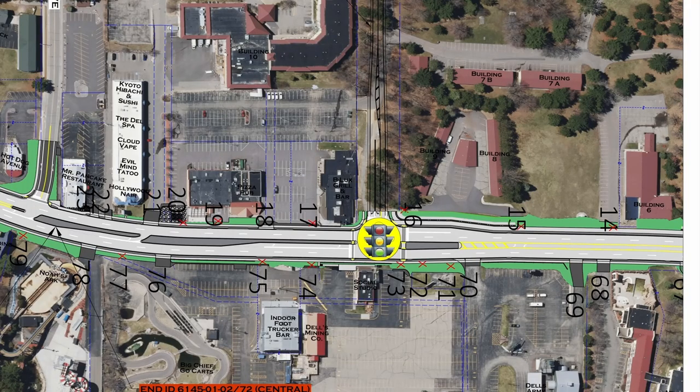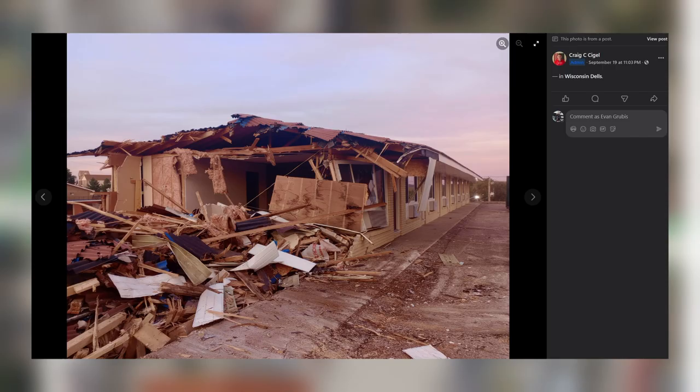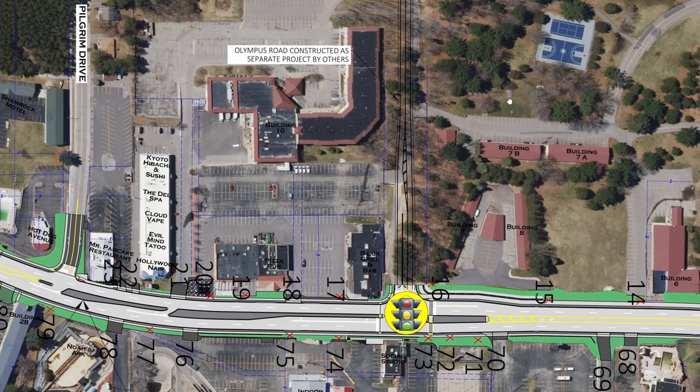Moving on to the next section shows the big new project — a brand new road called Olympus Road, which will serve as the main new entrance for Mount Olympus resort guests. This road, which is likely to have its own dedicated traffic light, is being built right now between Belux and the former buildings 8 and 9. Those buildings are no longer standing, as photos from the Dells Facebook group confirm. This is a completely separate project, likely funded privately by Mount Olympus, to enhance and simplify the traffic flow of their main resort area. Overall, it'll be really nice to have this new entrance — it's kind of a chaotic place to figure out, especially the first time you go, and this new road will make it a lot easier to get to all of their different resort buildings.